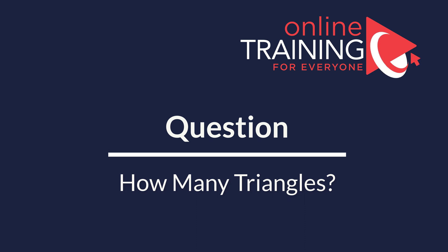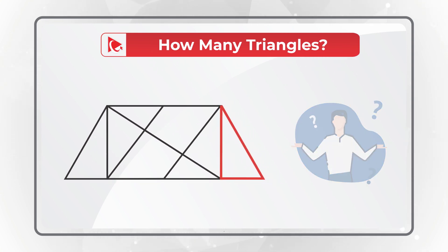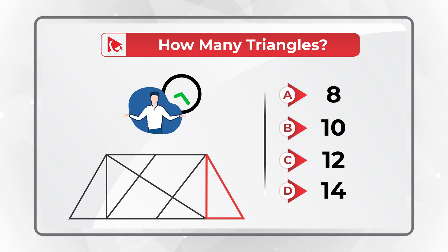When I saw this question, I couldn't believe the answer. You need to determine how many triangles are presented in a given shape. You see one triangle highlighted in red, but you have four different choices: choice A, which is 8 triangles; choice B, 10 triangles; choice C, 12 triangles; or choice D, 14 triangles. How many do you see?